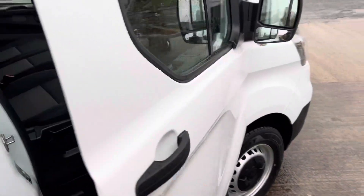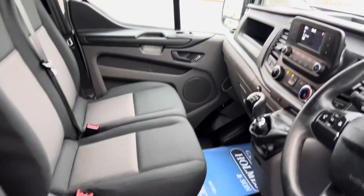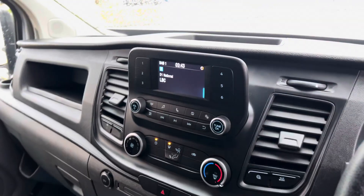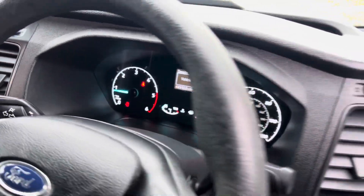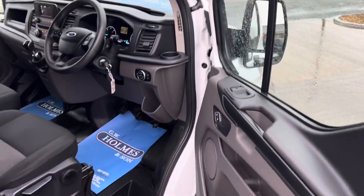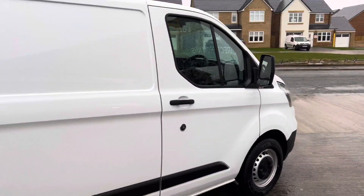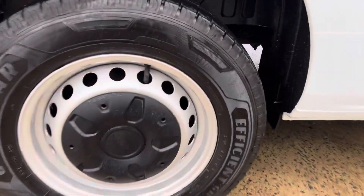Euro 6 fuel compliant, got all your steering wheel controls, your media system, 44,912 miles. As you can see, immaculate in the cab area, immaculate in the bodywork — it's all immaculate. Wheels and tires, four new tires all the way around.